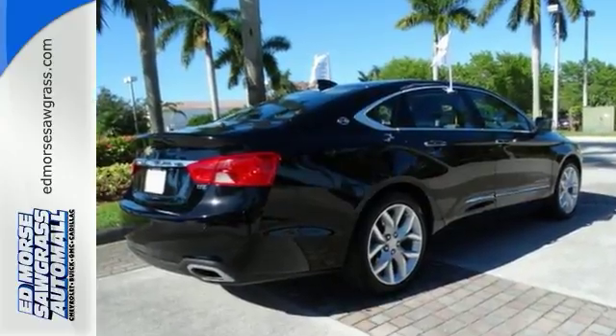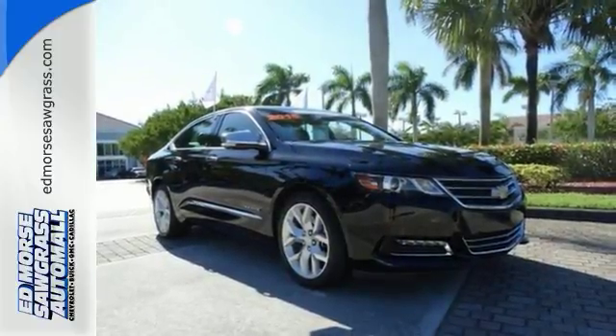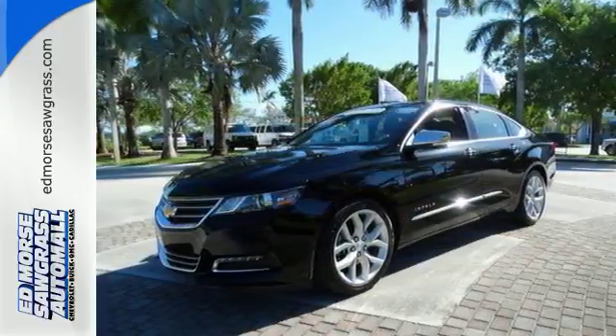You also get a backup camera, blind spot sensors, parking assistance, traction control and Bluetooth. It has a 3.6 liter flex fuel V6 with 305 horsepower and 264 pound feet of torque. Only one person before you has had the experience of owning this vehicle.